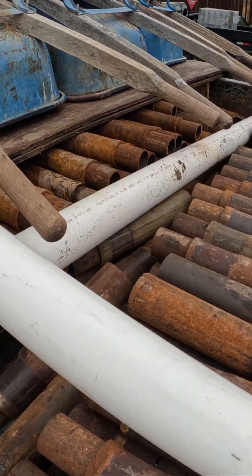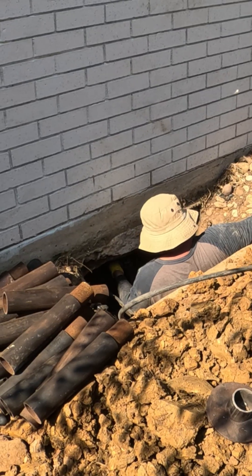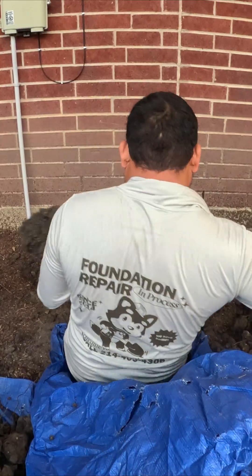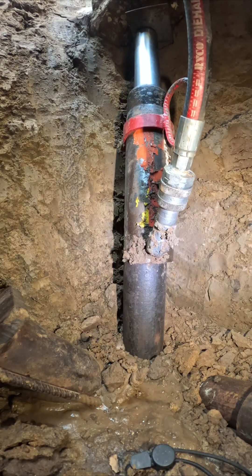Many people think foundation piers fail because they rust. That sounds plausible — steel corrodes, right? But when engineers dug into real data about buried steel, the truth paints a different picture.